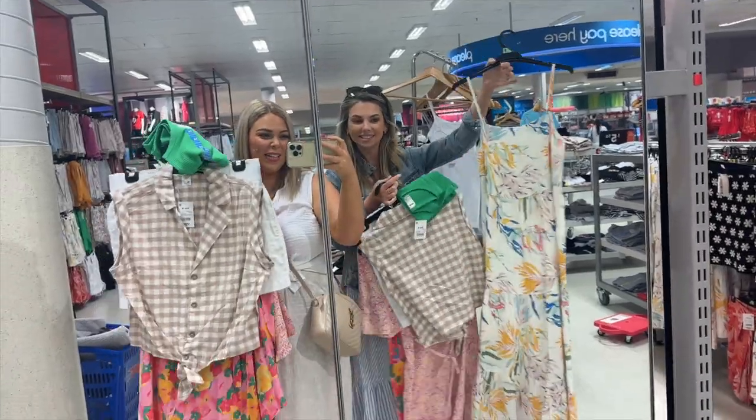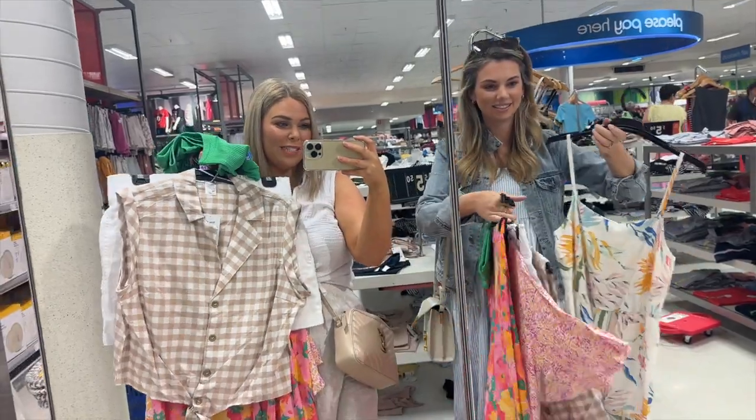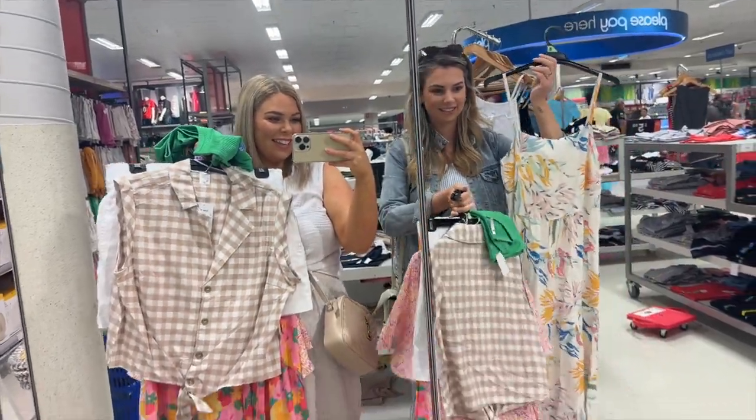Okay so we're in Kmart and we've got our try-ons. We're trying on the same outfit in different sizes. I'm so excited!